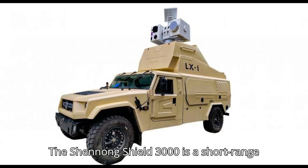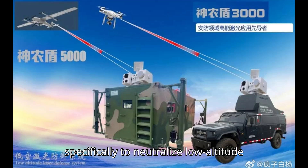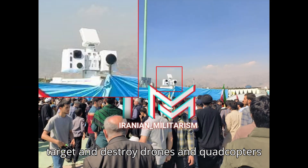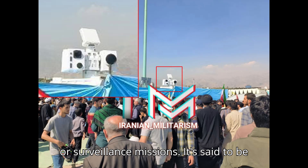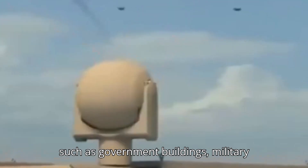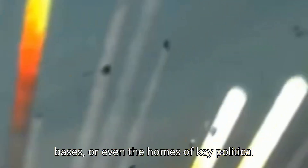The Shenong Shield 3000 is a short-range anti-drone laser system designed specifically to neutralize low-altitude aerial threats. The system uses directed energy laser technology to target and destroy drones and quadcopters that could be deployed in assassination or surveillance missions. It's said to be effective at distances of around 1 to 5 kilometers, making it ideal for close protection around high-value targets, such as government buildings, military bases, or even the homes of key political leaders.